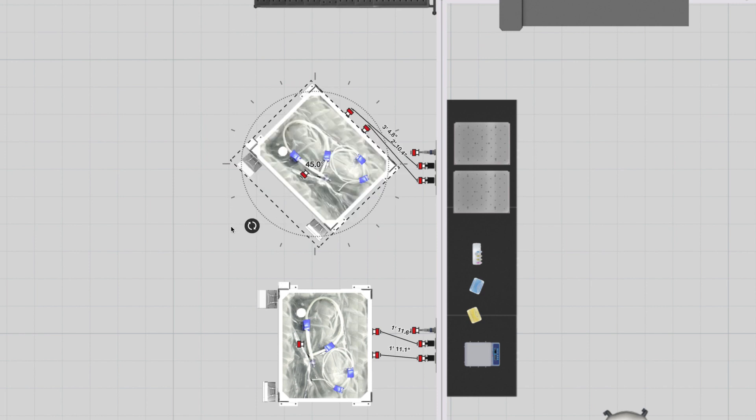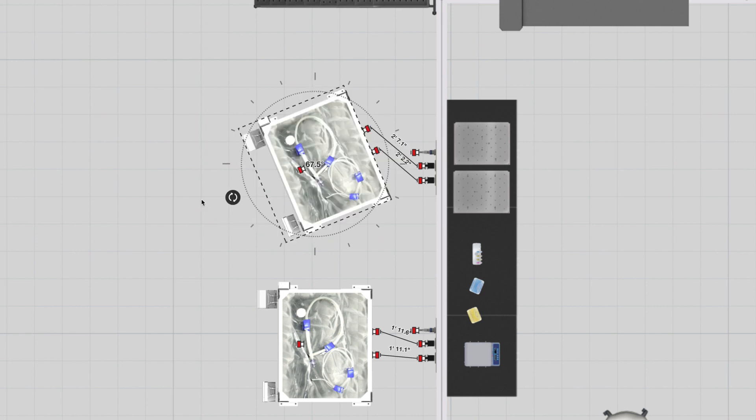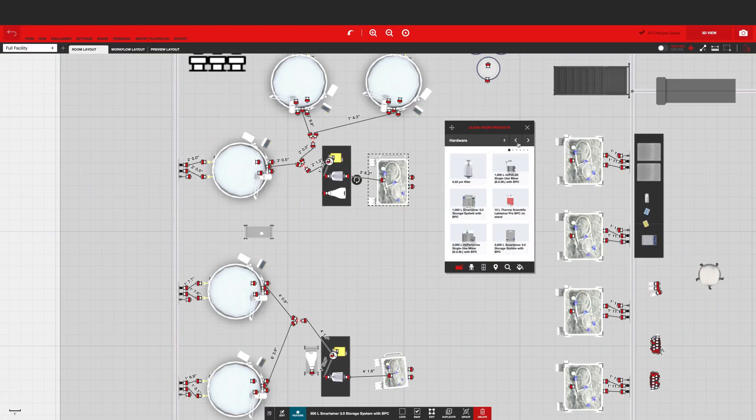Our virtual application tools allow users to lay out and build standards in your specific cleanroom geometry prior to ordering materials, ensuring additional certainty for process implementation.